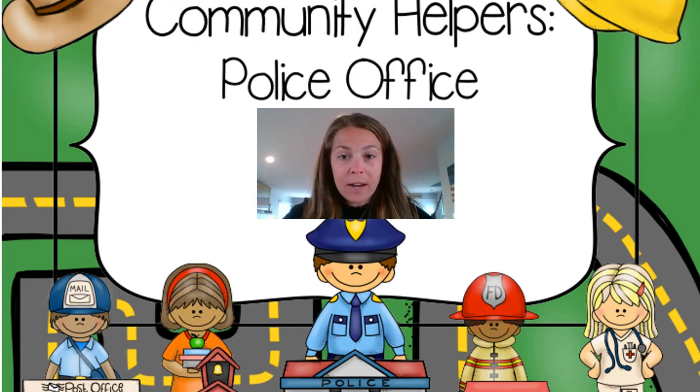We are doing our study with community helpers. Today we're going to be exploring specifically police officers, their job, some of their duties, look at their uniform, and the important role that they play in our community.